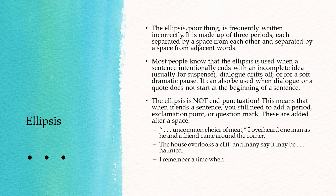If it's only three periods long and it's at the end of a sentence, you need to add one more. For example: "... I overheard one man," as he and a friend came around the corner — so presumably that was not the start of the sentence, showing they were mid-conversation. "The house overlooks a cliff, and many say it may be haunted ..." — that adds a bit of spookiness to the pause, versus the em-dash which is more sudden. "I remember a time when ..."